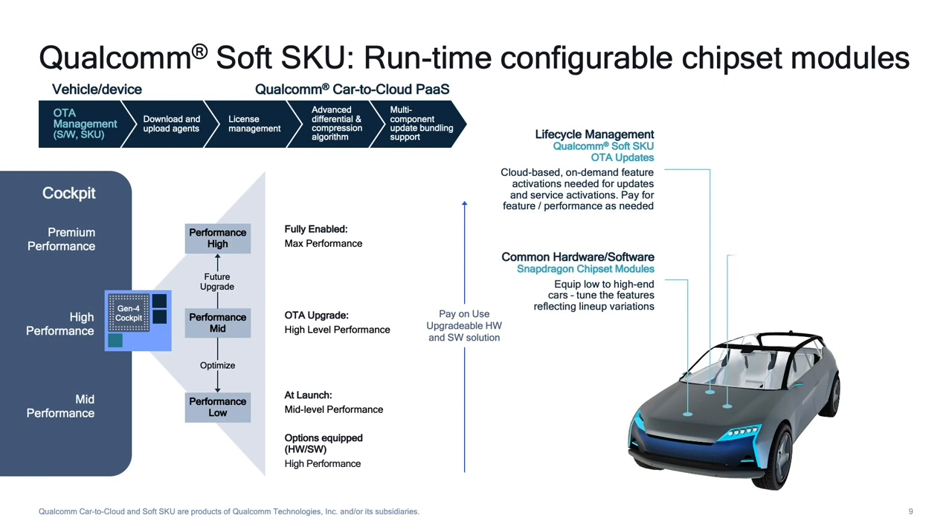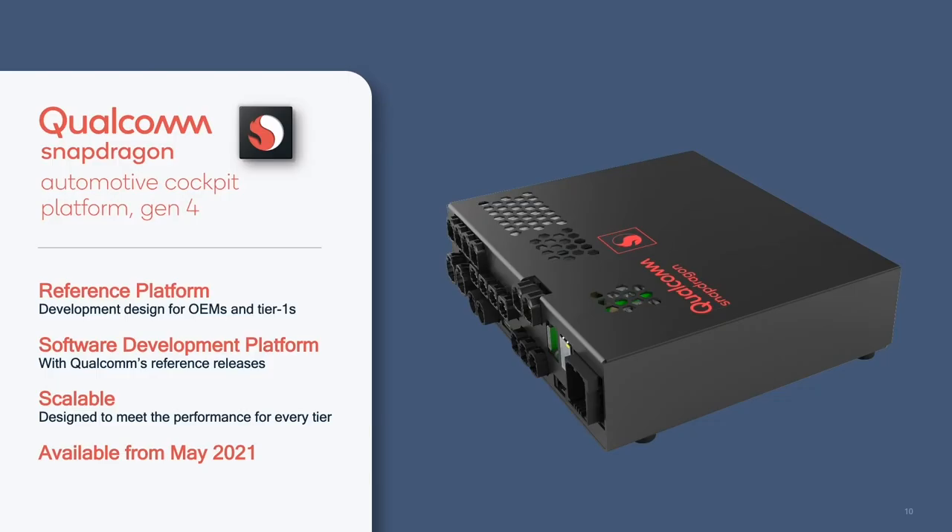We've addressed the scalability conundrum, but how about the flexibility to upgrade features post-deployment? Qualcomm Card-to-Cloud Platform solves this issue quite neatly. It provides customers with the flexibility to start production with a particular SKU or tier of performance, and then based on feature requirements, Qualcomm's Card-to-Cloud allows for upgrades to reflect the features of that Gen 4 platform lineup. It is not limited to performance upgrades solely — one could upgrade on-demand features, content, applications, and services such as Marketplace on the go. It provides customers with the flexibility to start with lower investment upfront and then improve performance in the field. Our reference platforms will be available from May 2021, allowing customers to use our reference design to kickstart their next-generation cockpits. These reference kits will also be available with our reference software stack, designed to scale along with the platform and provide a reference design for all tiers.